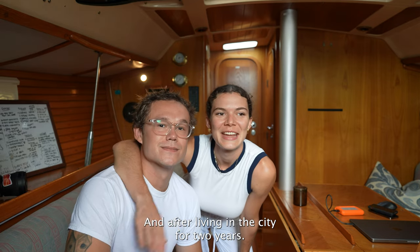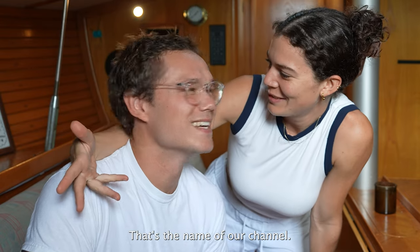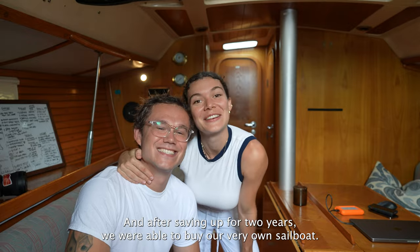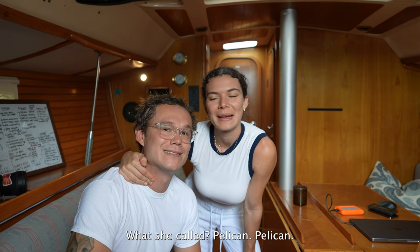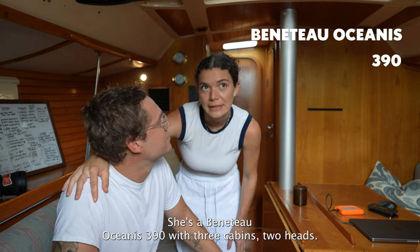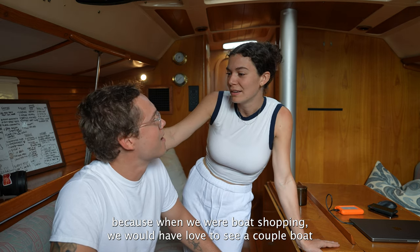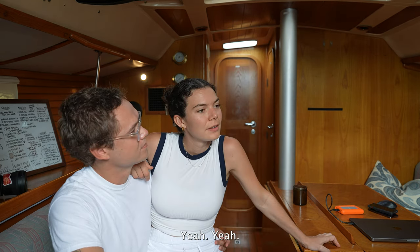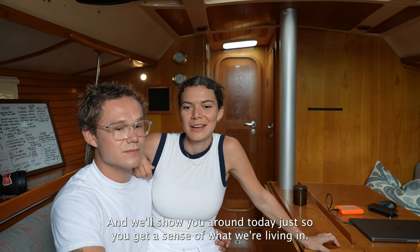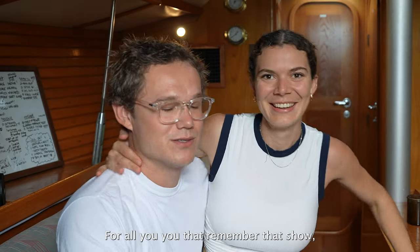Oh hello! We're Manu and Max — that's the name of our channel. After living in a city and saving up for two years, we were able to buy our very own sailboat. She's called Pelican, a Beneteau Oceanus 390 with three cabins and two heads. Today we're giving you a little tour because when we were boat shopping, we would have loved to see videos about this boat. Welcome to our tiny floating home!